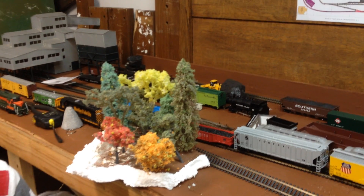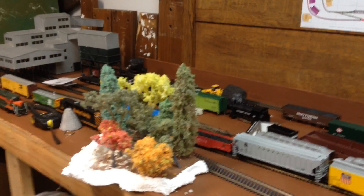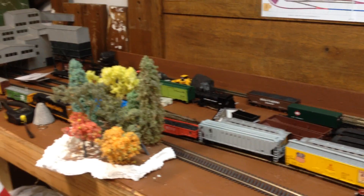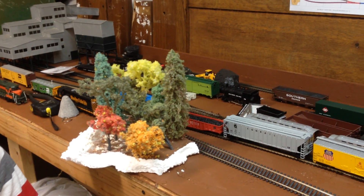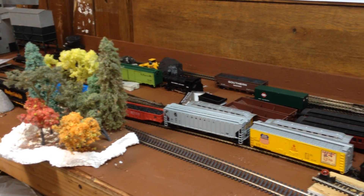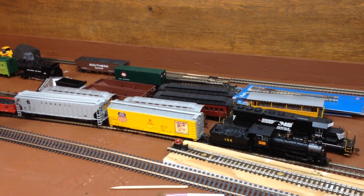We bought some more of his trees — these are his trees right here. We now have a total of 22 of Bob's trees. If you ever get a chance to buy some from him, go ahead — they're fantastic trees. And here we go, he's going to run the train a little bit more.